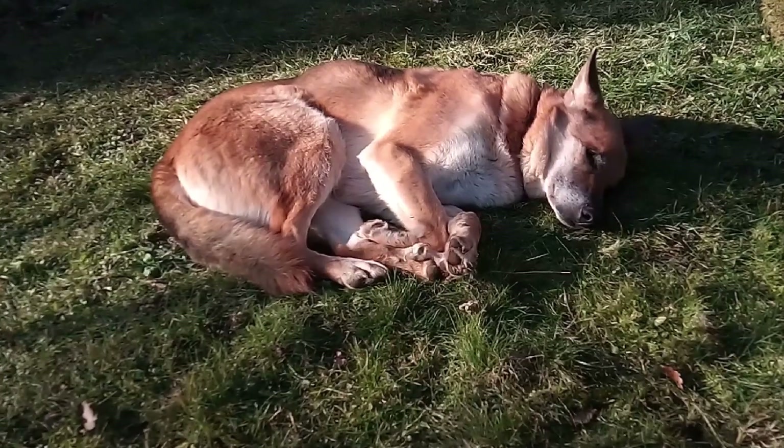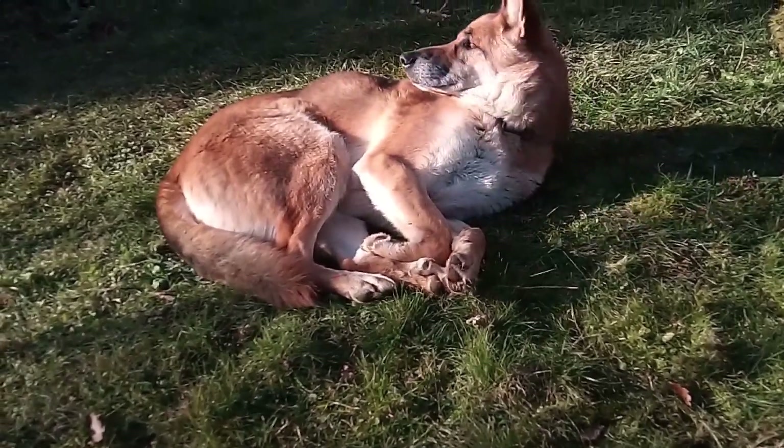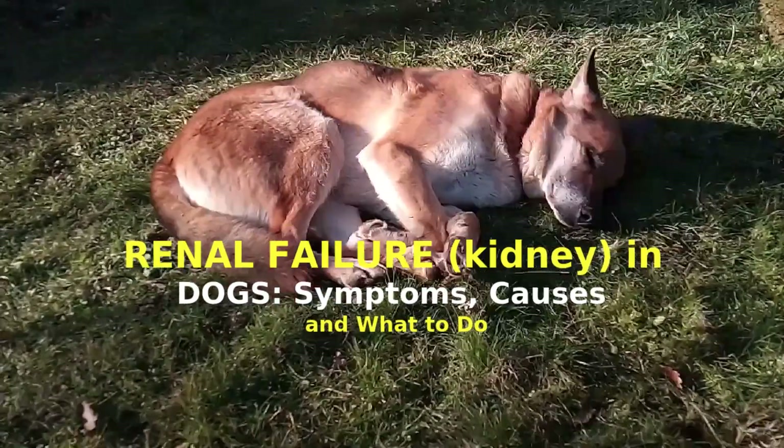It is a great satisfaction to greet you again. I hope you and your pet are well. Today we will talk about the following: renal failure, kidney, in dogs — symptoms, causes, and what to do.